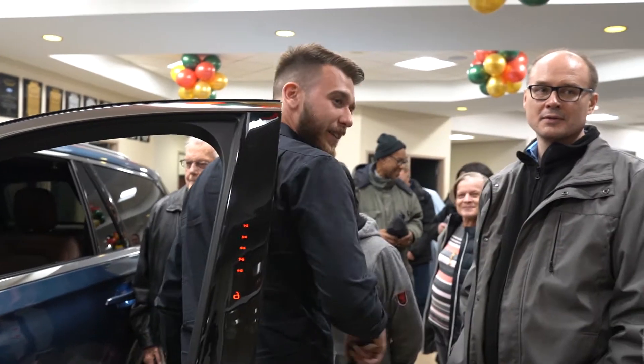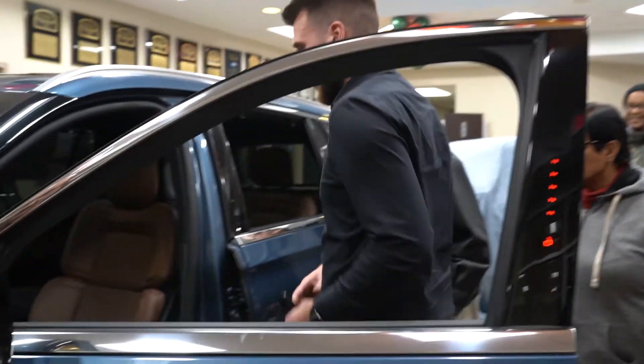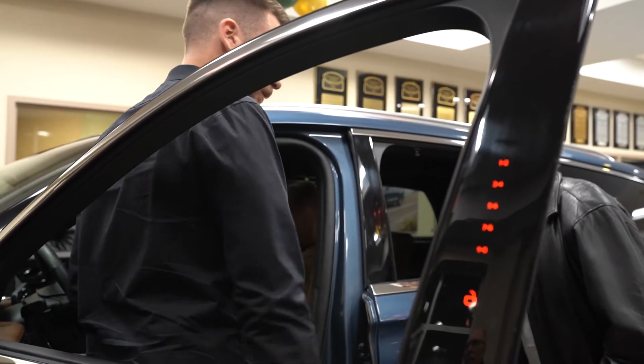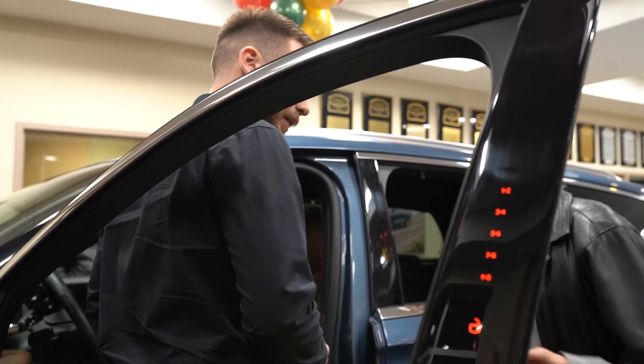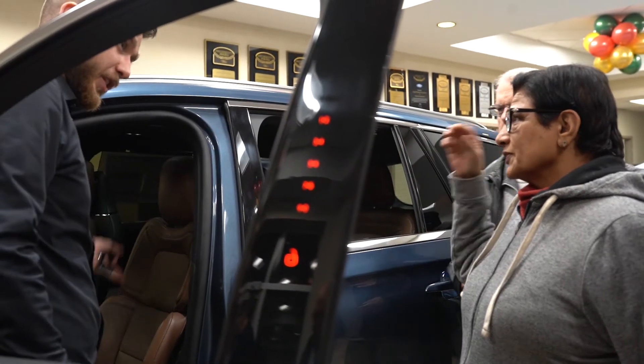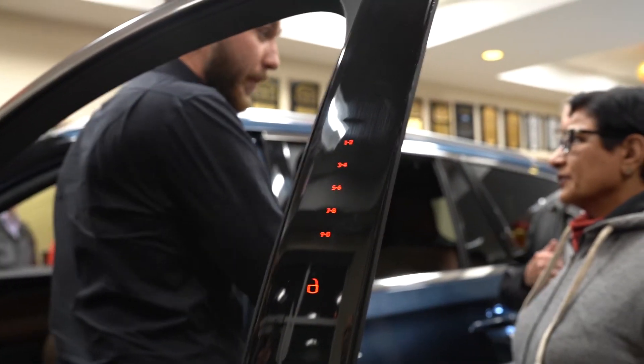The Continental has massage at the back as well. When you come in, all the music and instrument clusters are going to be made in collaboration with the Detroit Symphony. The back seats are heated and cooled, but not massaged.